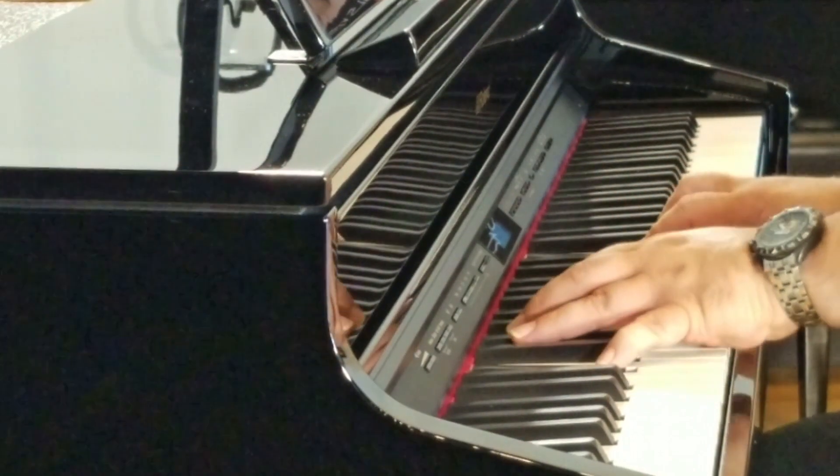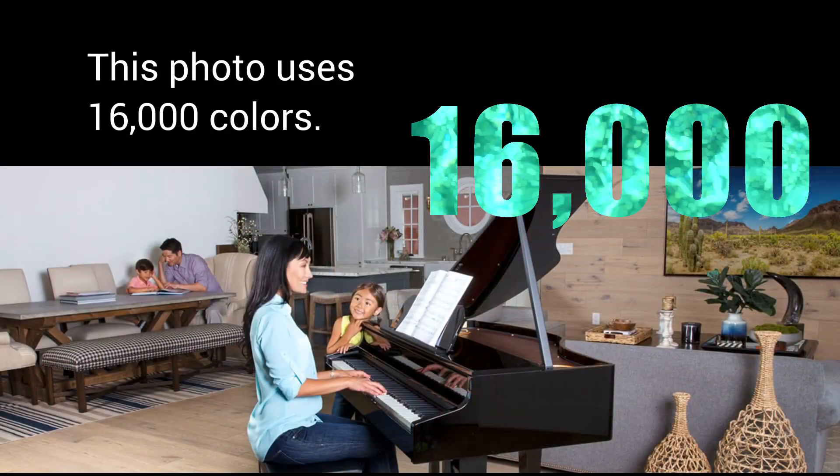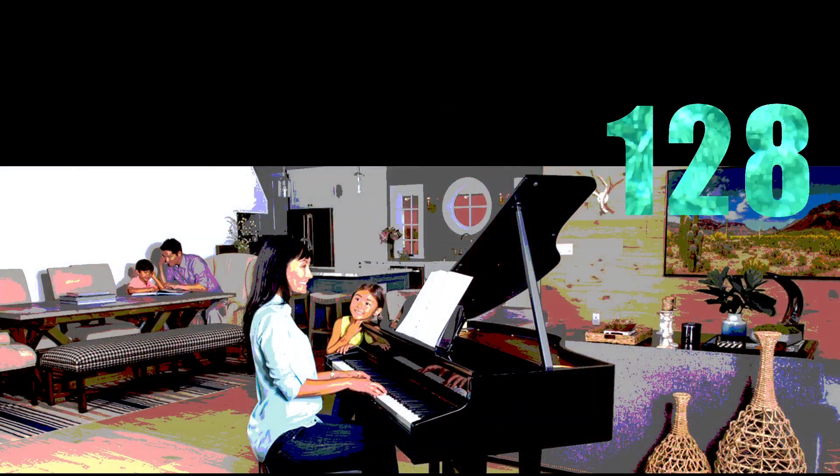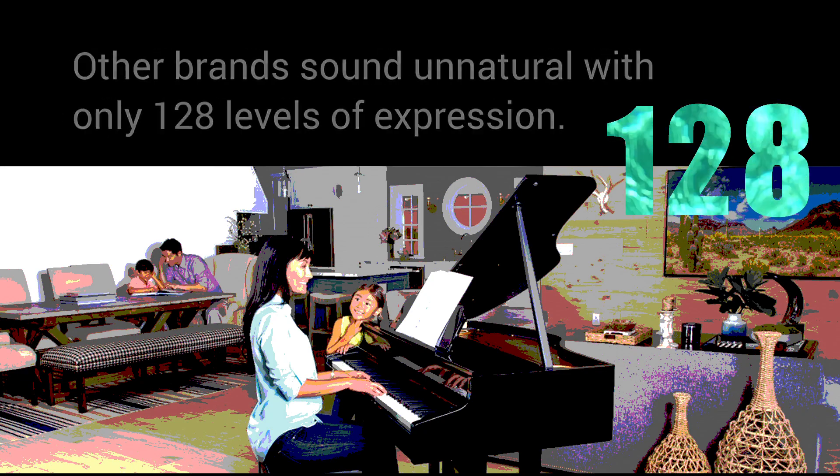This rich, nuanced sound offers over 16,000 levels of expression for every key — tens of thousands more than other brands — giving you complete control over your musical expression.